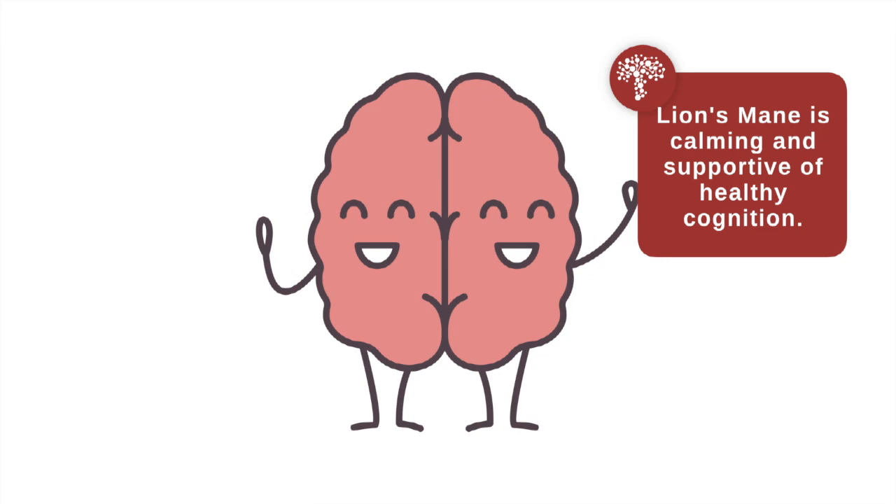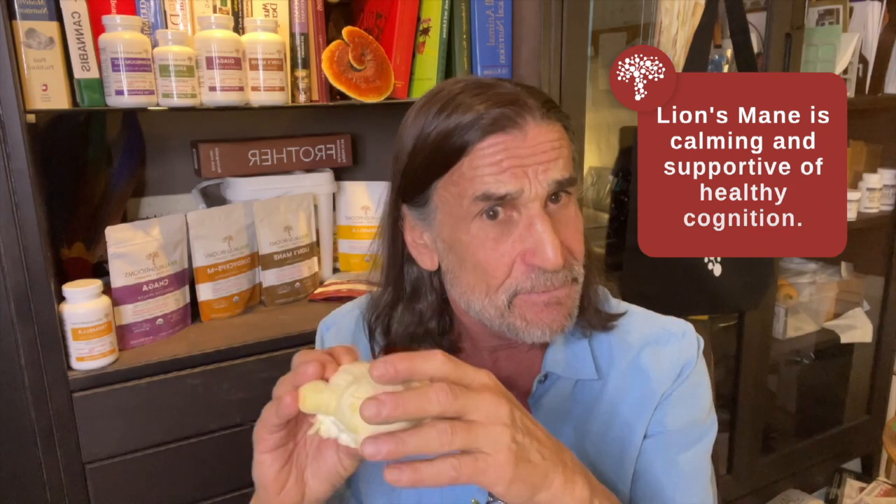I've got another mushroom I'll talk about in a bit called chaga. Similar thing — not the brain — but a similar doctrine of signatures that's very obvious with chaga.